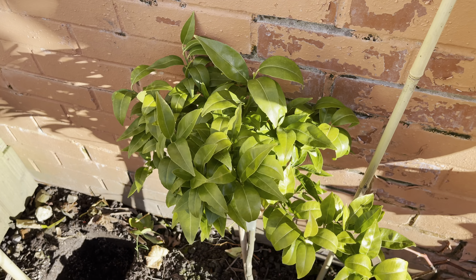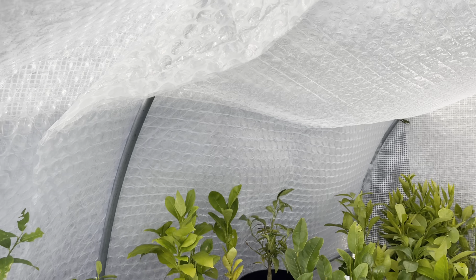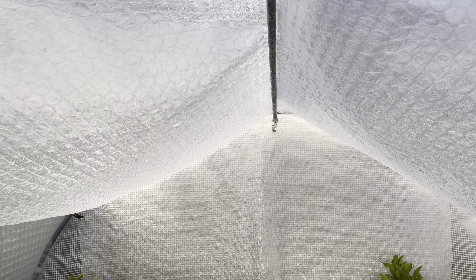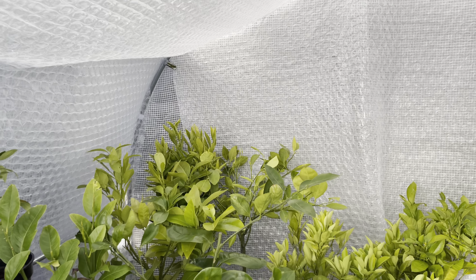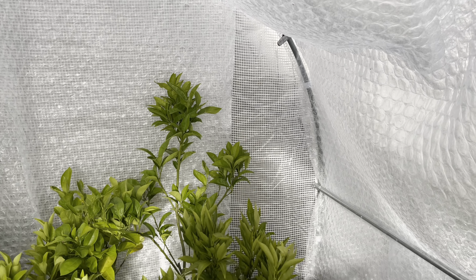I was going to put some Christmas lights on it but unfortunately the cable doesn't reach my power outlet in the shed, so I've ordered an extension that should arrive tomorrow. Hopefully I'll be able to get that set up because we do have more hard frost predicted over the next week.